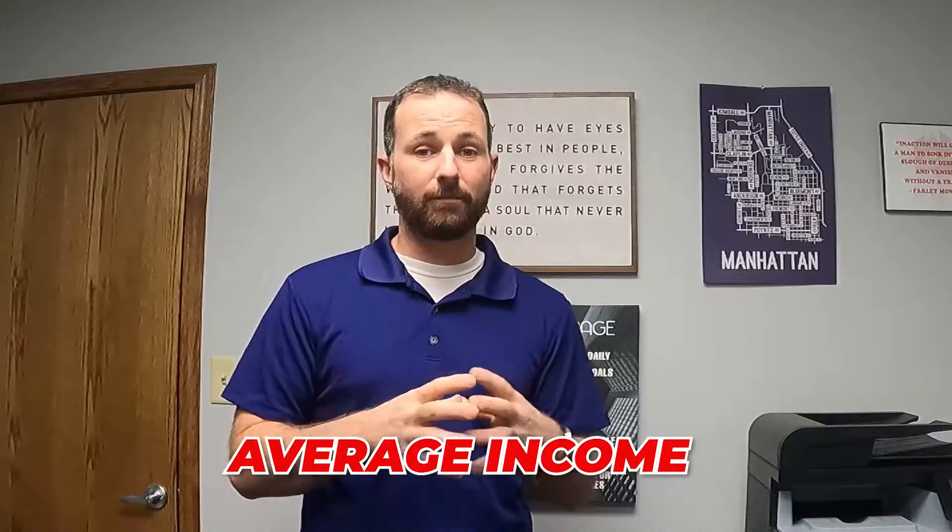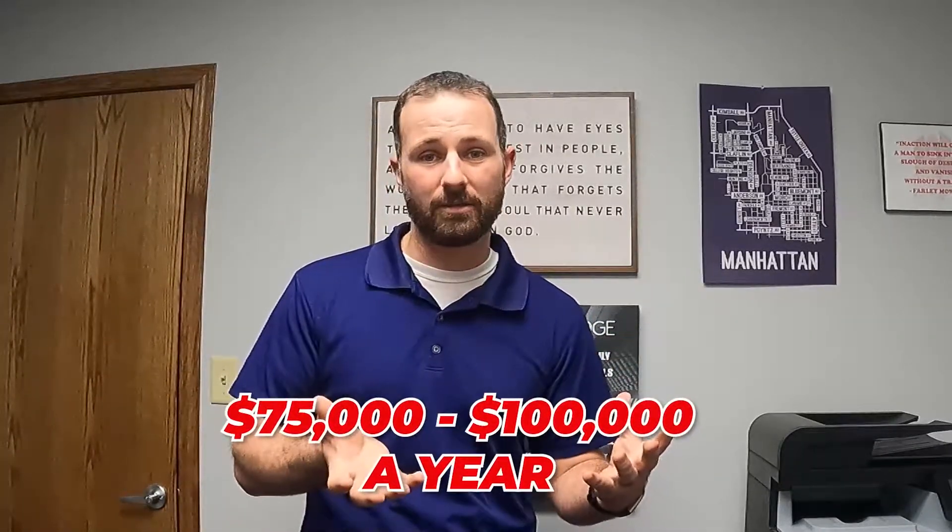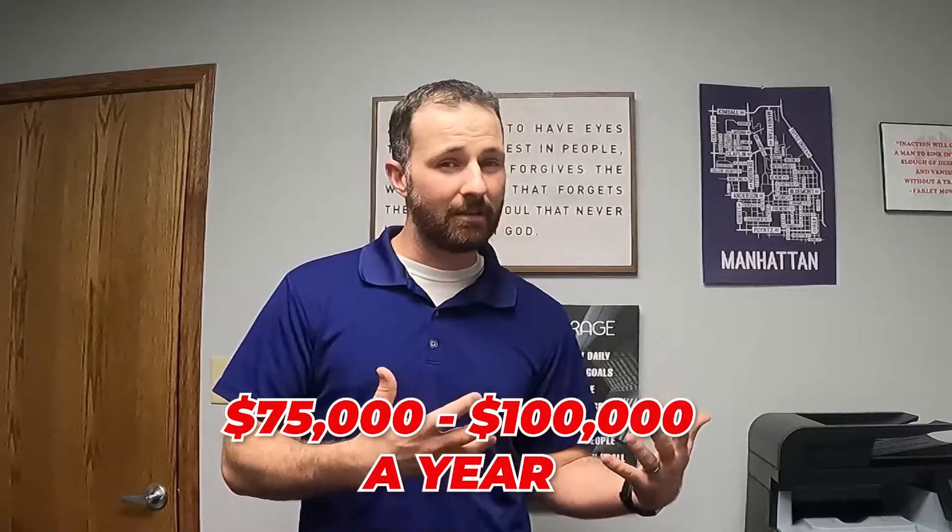For average income: the average salary in Manhattan sits right around $50,000 a year. For a dual-income household, you're looking at about $75,000 to $100,000 a year. At that range you can live pretty comfortably here in town, depending on your other debt. We can also find you a nice home that fits the budget — that's what you can expect for income when you move to this area.